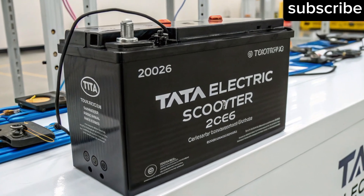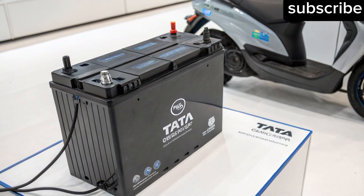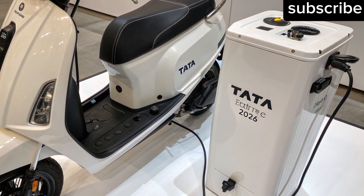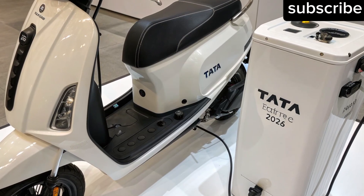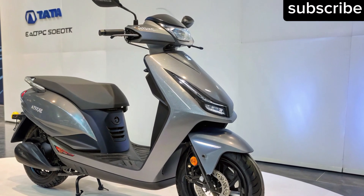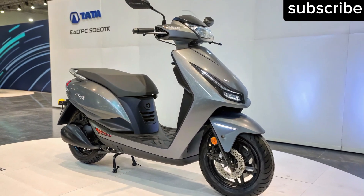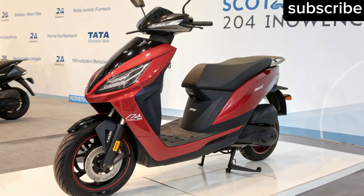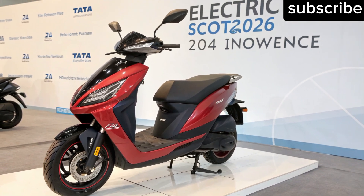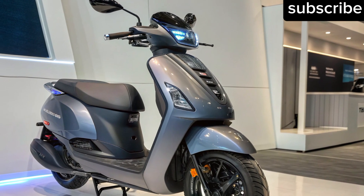Performance-wise, the scooter is rumored to have a peak power output of around 9 to 10 kilowatts, enabling a top speed of 100 km/h — impressive for a scooter focused on efficiency. It's also expected to include multiple ride modes — Eco, City and Sport — letting riders choose between extended range or thrilling acceleration. The regenerative braking system converts braking energy into battery charge, further enhancing efficiency, and paired with disc brakes at both ends, ABS and traction control, the 2026 scooter is engineered for both performance and safety.